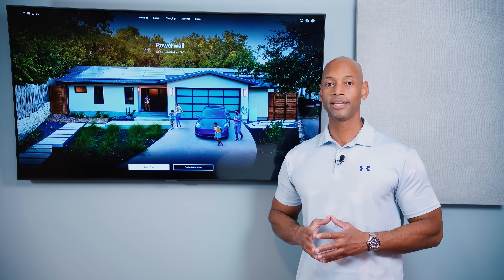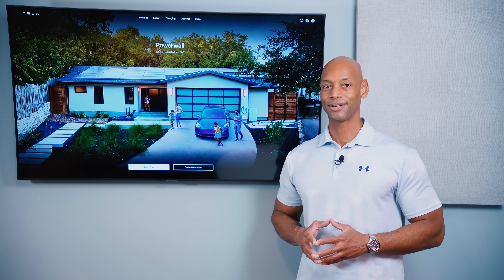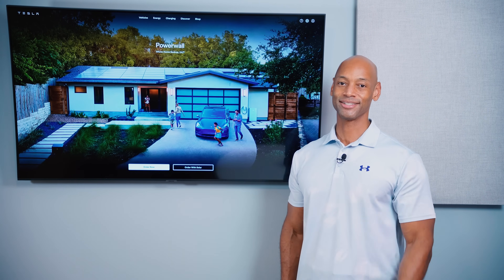That pretty much does it for today's video. Thank you all for spending some more time on the Solar Surge channel. I'm Joe Ordea, encouraging you to get prepared and be empowered. Thanks for watching and I'll see you again soon.